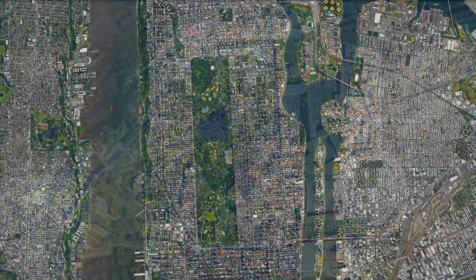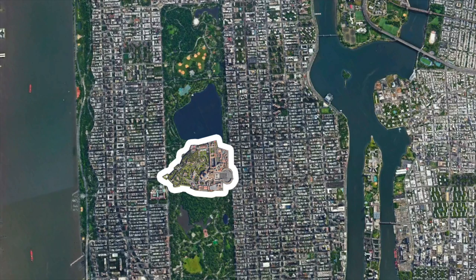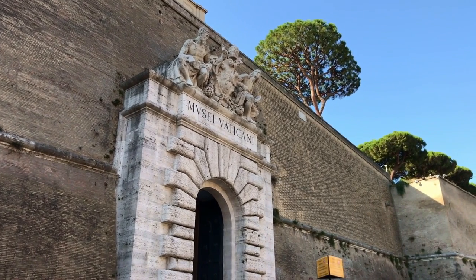To put the dimension into perspective, here is a comparison with Central Park in New York City. Almost all of the country is surrounded by ancient walls. The Vatican City has its own post office, a train station, and its own bank. And the total population is 618 people.